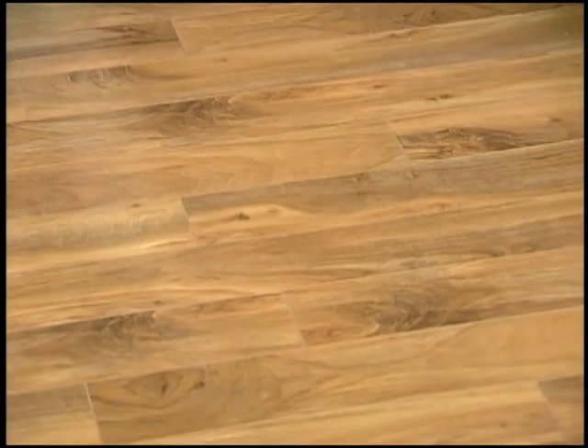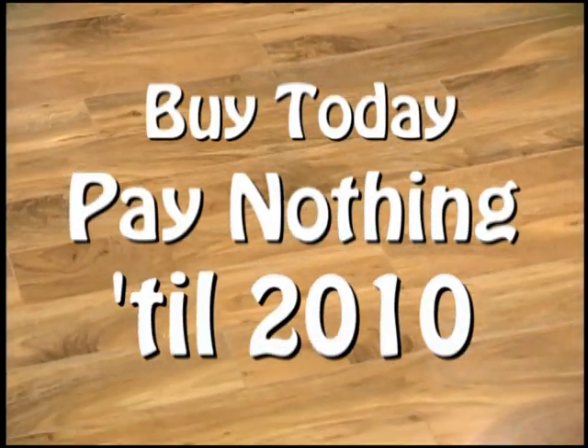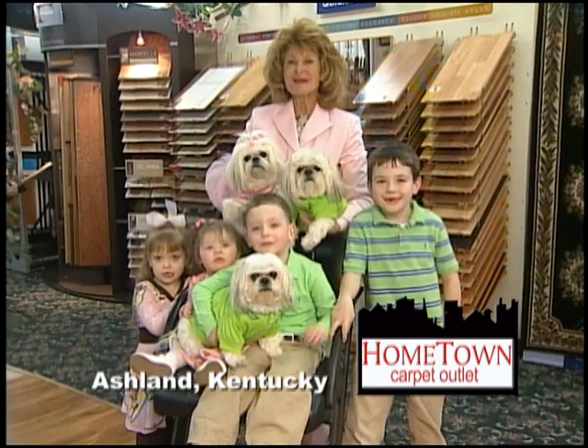Armstrong Quick-Step Laminate, now on sale at Hometown Carpet. Buy it today and you'll pay nothing till 2010. Love your floors and keep the kids!